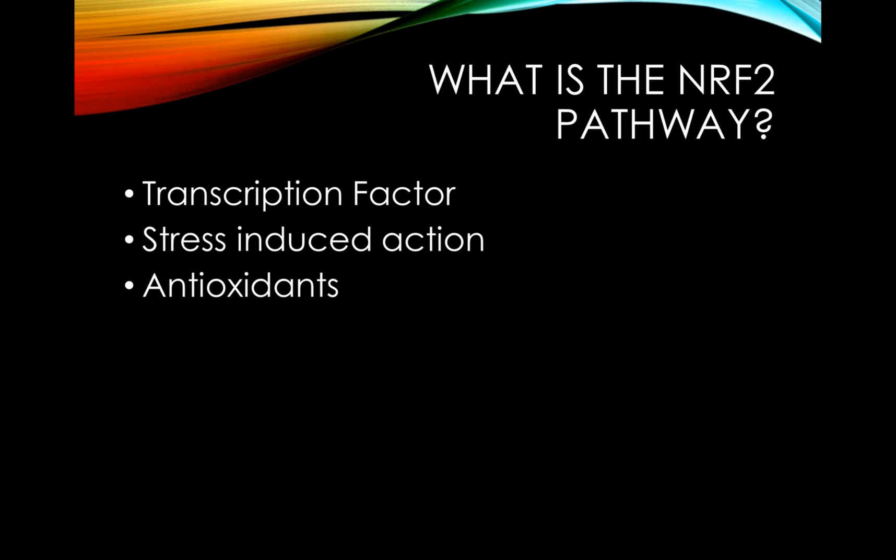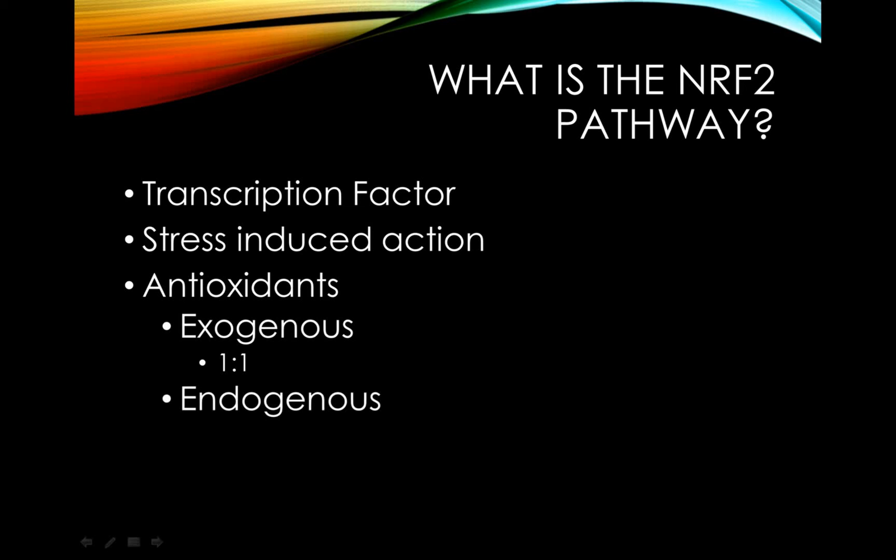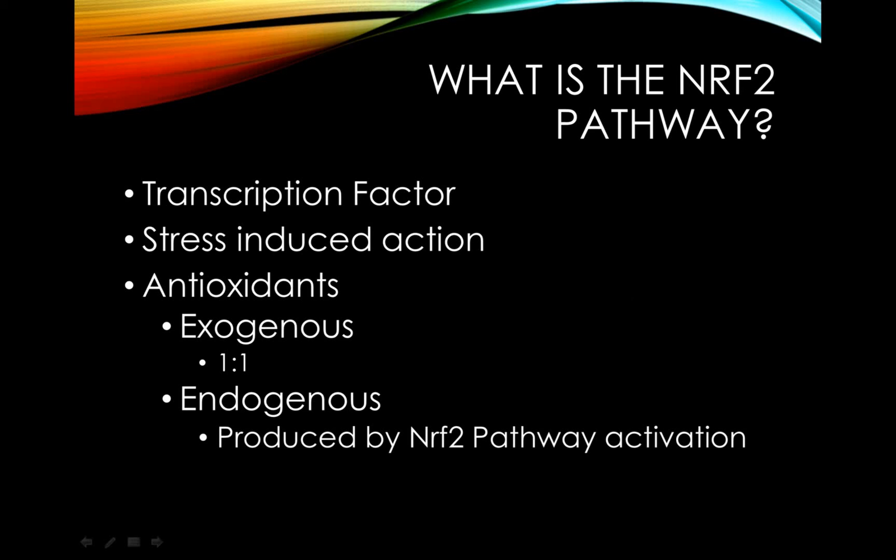The really important thing to understand here is that there are two kinds of antioxidants: exogenous and endogenous. The main difference is that exogenous antioxidants need to be acquired through outside means, such as diet — we can't make them in our body. But endogenous antioxidants are actually produced by the Nrf2 pathway, so if we can activate it, our body will produce these antioxidants naturally.